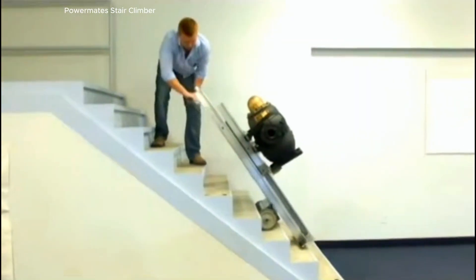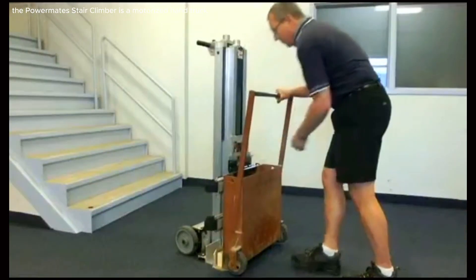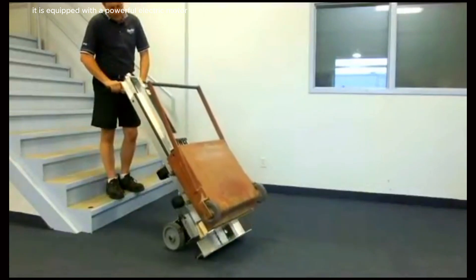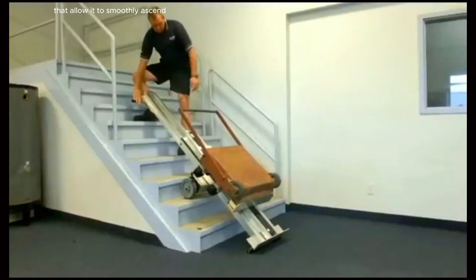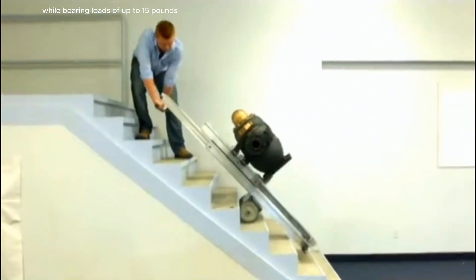The PowerMate Stair Climber is a motorized hand truck designed for moving heavy loads up and down stairs with ease and safety. It is equipped with a powerful electric motor and tracks or wheels, depending on the model, that allow it to smoothly ascend and descend staircases while bearing loads of up to 1,500 pounds.